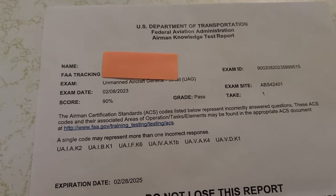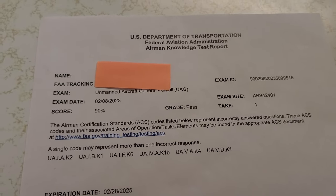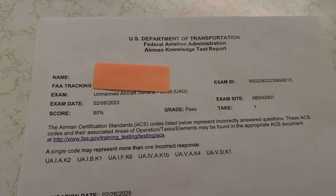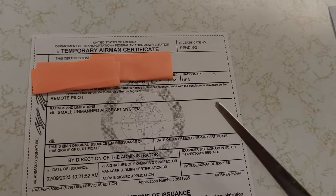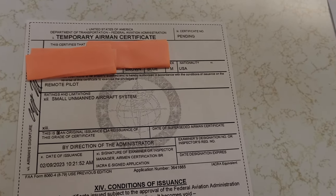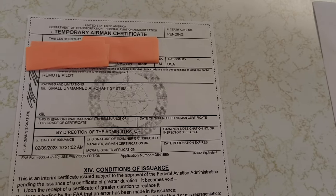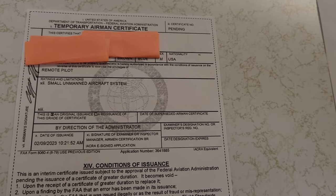Once you successfully complete the test at PSI, you have to transfer your test results from PSI to the FAA's website. Something no one tells you in any of the videos I've watched is that you have to complete a background check. The FAA will do a background check which can take up to 10 days before you're issued your temporary airman certificate, and then up to two months before you get your plastic card.